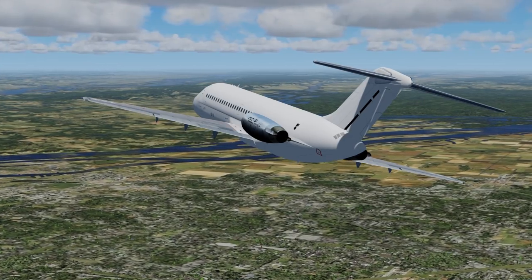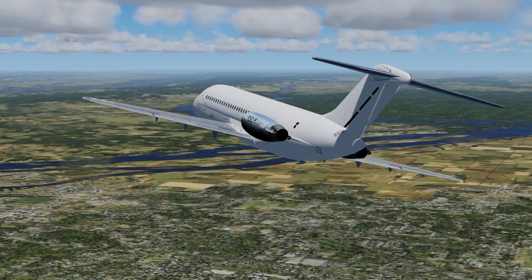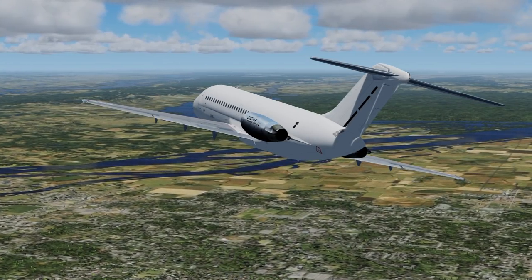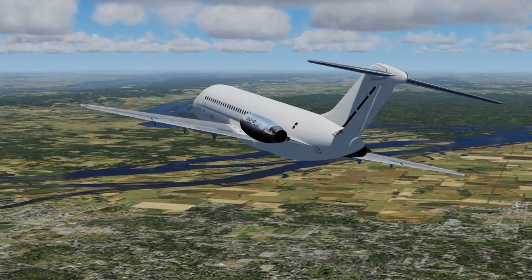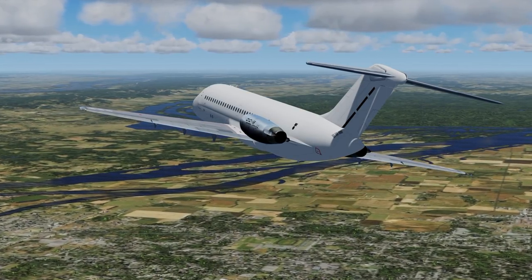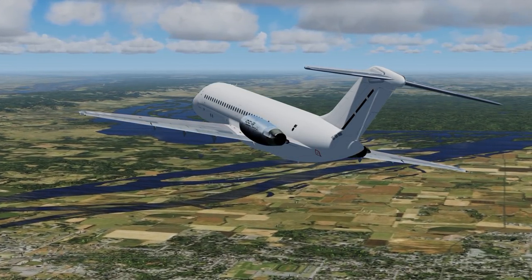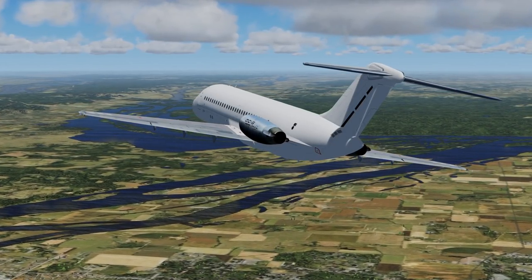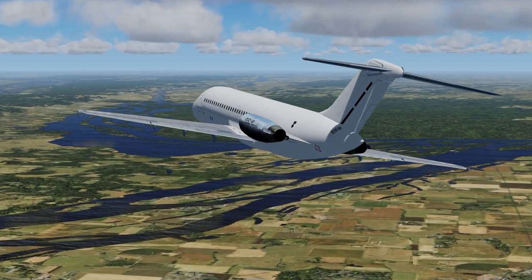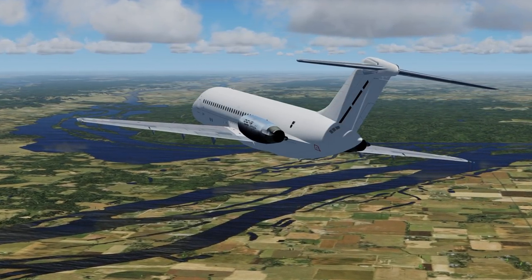At 1:14 pm, the first officer started the fire suppression checklist on the left hand engine and pulled engine number one back to idle. To make sure everyone was on the same page, the captain temporarily handed the plane over to the first officer while he briefed the cabin crew members about the emergency. If this was a serious fire, every second after touchdown would be crucial in getting everyone off the plane alive, and the cabin crew members would be crucial in doing that.